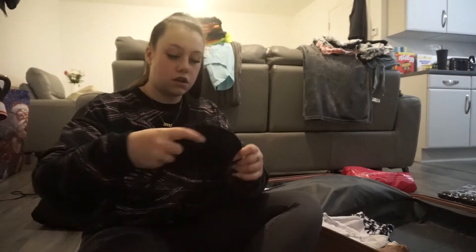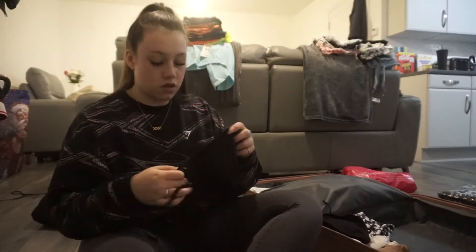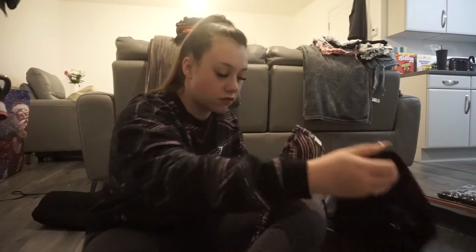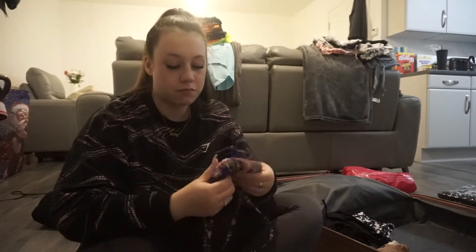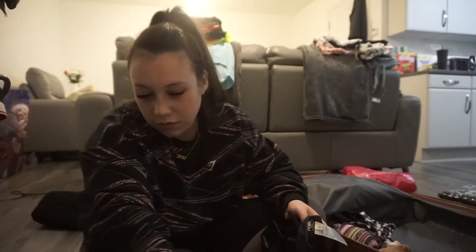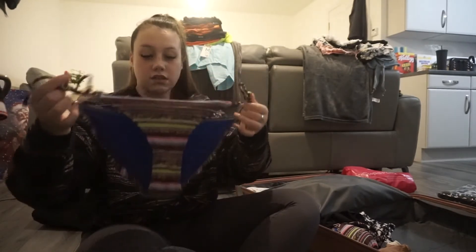I'm literally just shoving these in. My mum used to pack my case for me — if she witnessed me doing this right now she'd be like 'Leona, you're not doing it right.' This is a really old bikini to the point where it's actually ripped at the front, but this is like a go-to bikini. It's just nice and it's probably one of the easiest bikinis to cut about in anyway.